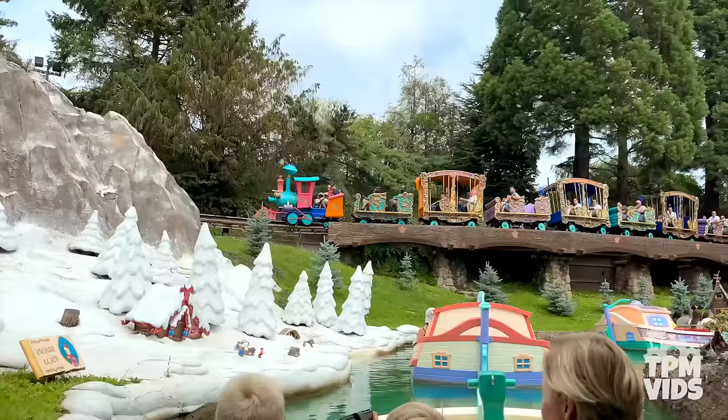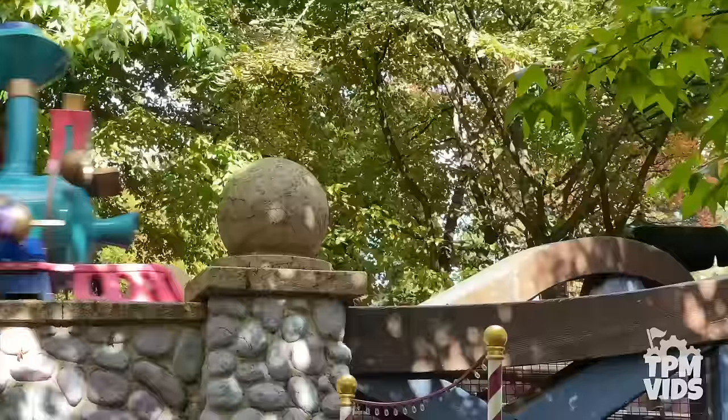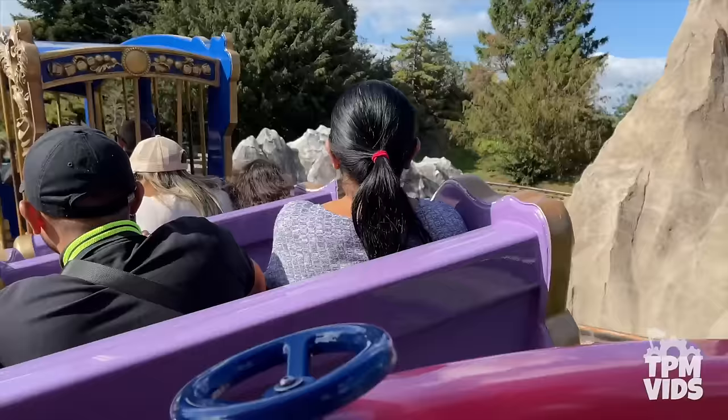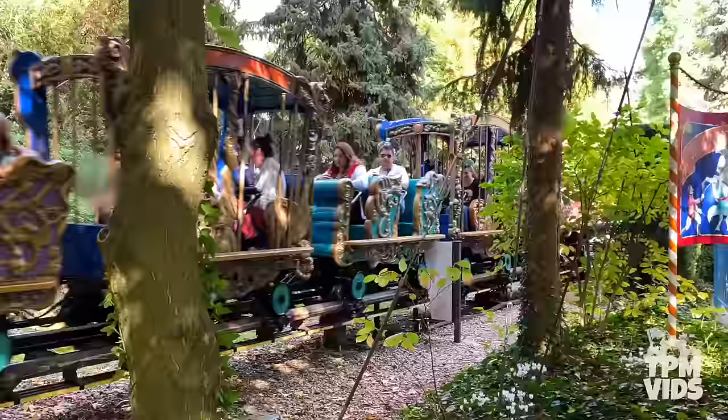This coaster offers a leisurely ride with some spectacular views of Storybook Land and all that detail in the dioramas below. It was actually the very first roller coaster in the world to feature an onboard audio soundtrack, all thanks to that constant power source along the track. Overall it's a very tame 2-minute ride that's perfect for little ones, but don't forget to grab that coaster credit on the Casey Jr. Circus Train.